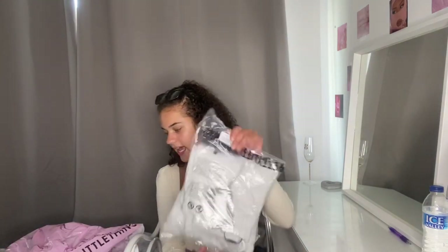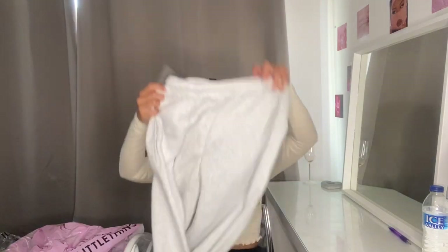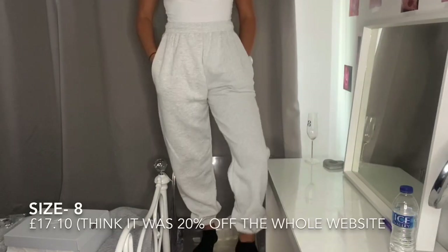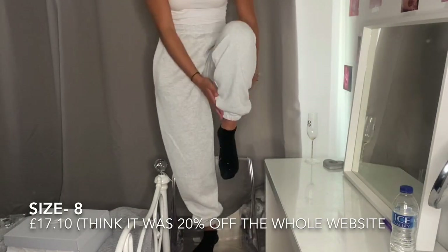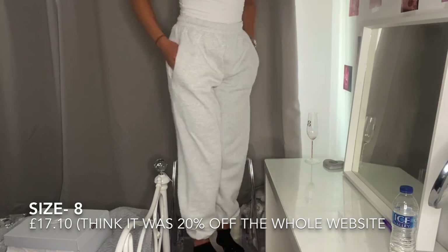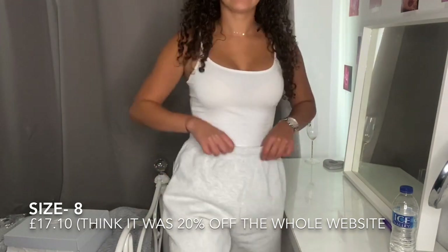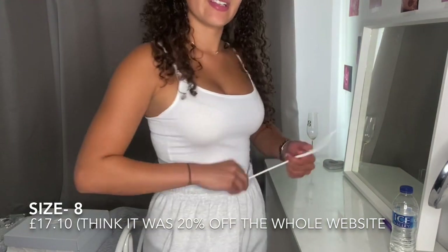These are casual gray joggers and these were £17.10. They've got drawstrings inside which I'm happy about because I didn't realize if they did or not, because obviously they're not on the outside. I really like them because they're such a light gray. I think they'll look really cute. I got these joggers in a size 8 and honestly I'm so impressed — they are so comfortable, they fit so well, and the material is just so nice. They do actually have a drawstring which is so useful.